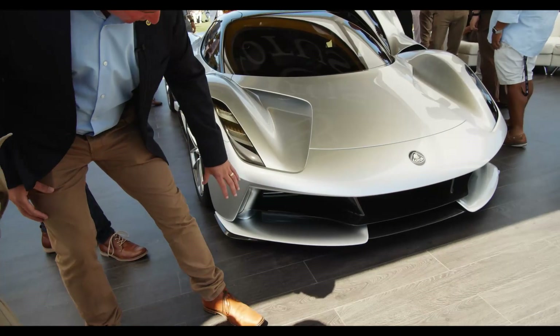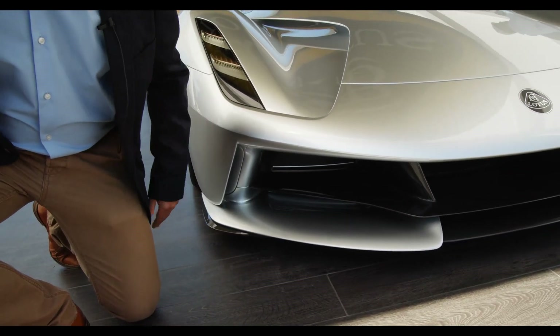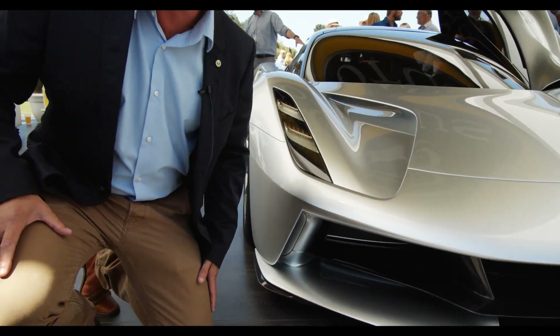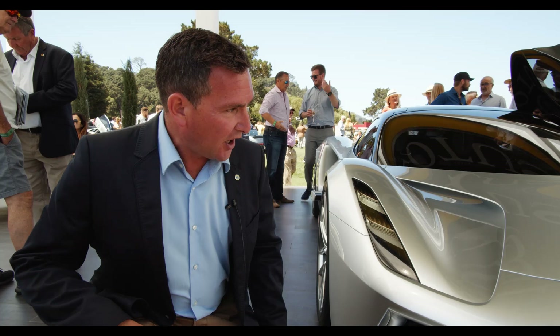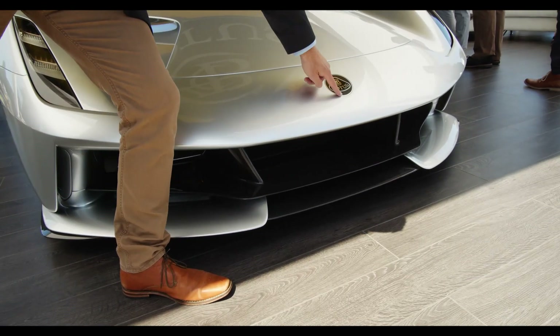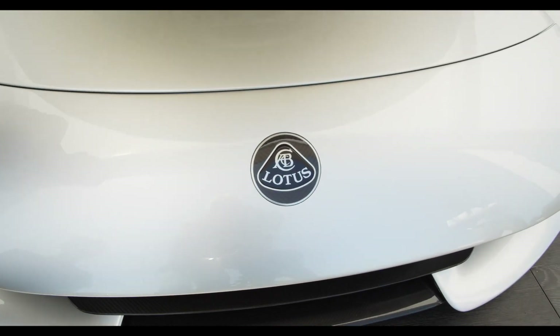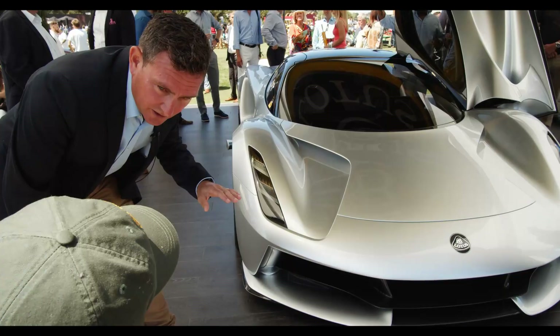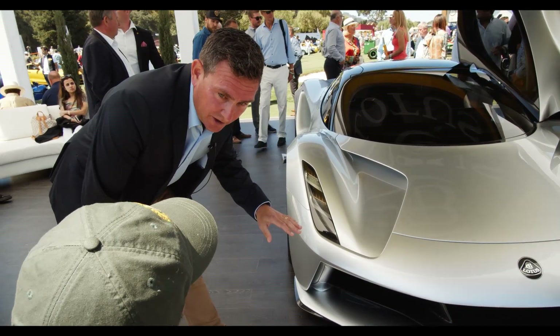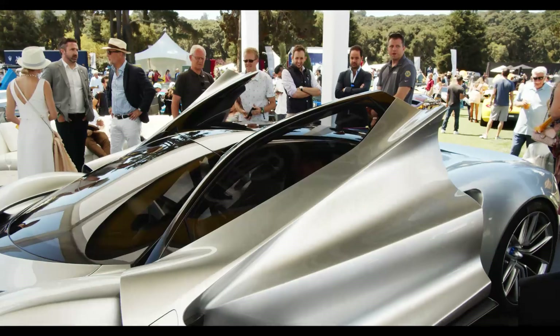All of the elements — the air splitters and everything in here — are all to help with the drag reduction of the car. One of the nice jewellery features is that we have this carbon nose badge which is inlaid with precious metals. We also have a lift on the front axle so you can raise the car for getting over speed bumps and loading and unloading.